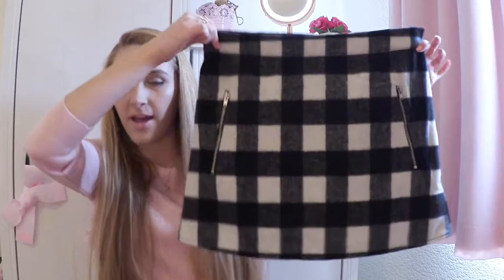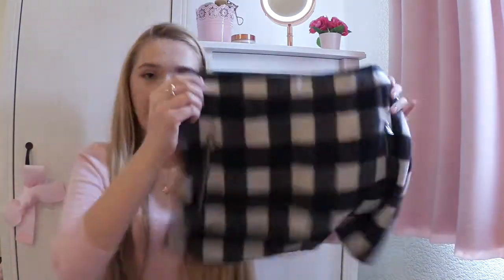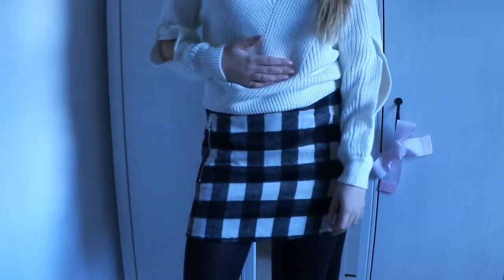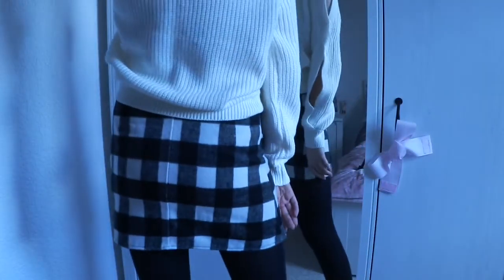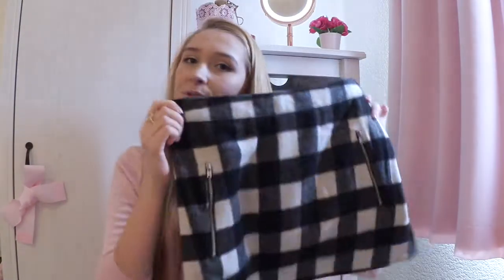Next I got a couple of bits in Morrisons. I picked this up and I actually got it in the children's section but I just got it in a big enough size, and it's got these really cute little zips on it and it's a really nice soft material so it will be nice and warm and I think it will look really lovely with ankle boots just to make a really nice casual outfit.